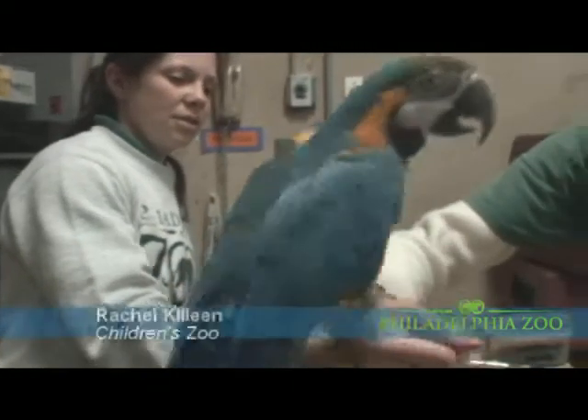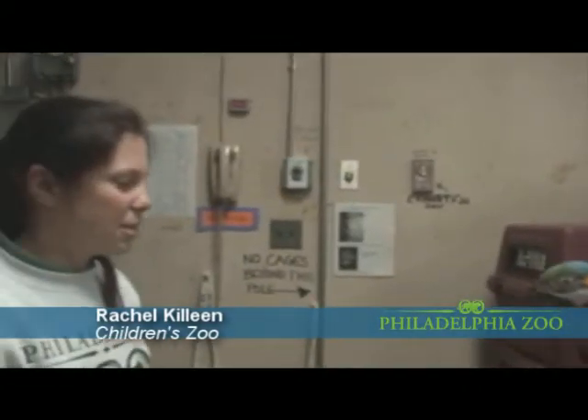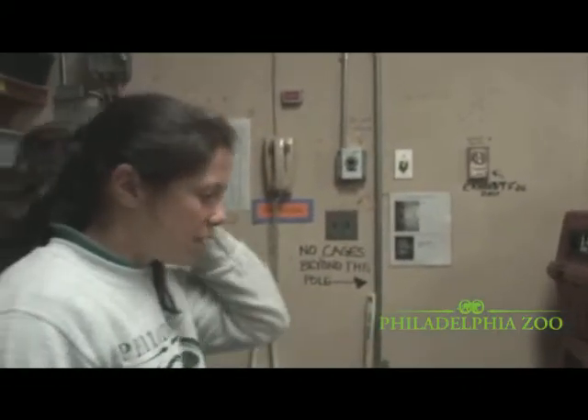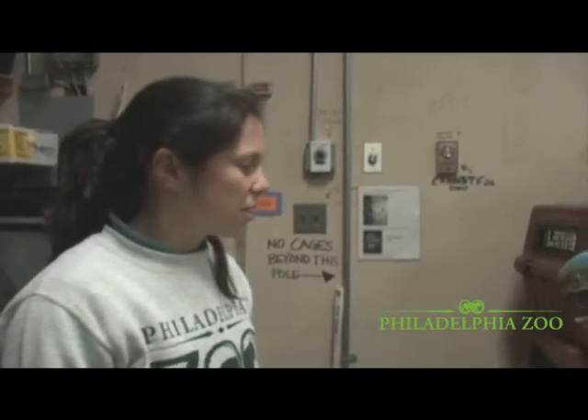Rachel here is going to be our keeper today and I'm going to pretend to be the vet. One of the things we've done with the bird — that we've been asked by the vets — is to practice doing all their procedures on the arm, so that we don't have to flip them right away if we don't have to.